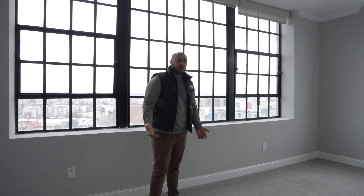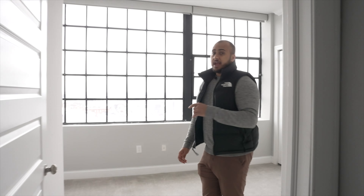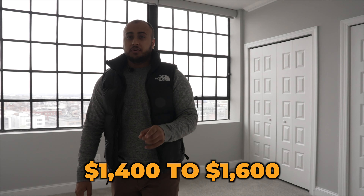The bedrooms — exact same scenario. These are nice big bedrooms; you're going to have queen beds, nightstands, lamps. I'm probably going to paint one accent wall in the entire bedroom, also a nice dark gray or midnight blue color. The average rents for these two-bedrooms are around $2,200. Studios are running anywhere from $1,400 to $1,600, and one-bedrooms are from $1,700 to $1,900.